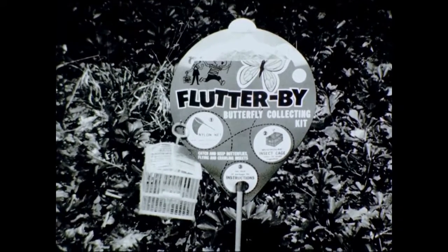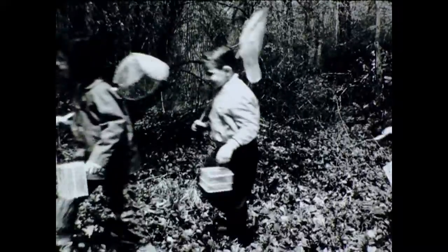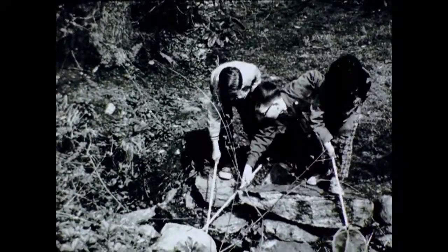Flutterby kits are fun kits. Watch and see. It's a great day for a nature hike. These boys and girls each have a genuine Toy Crafters Flutterby Collector's Kit. They can catch and keep butterflies, animals and insects found in their own backyards, in woods and in ponds.